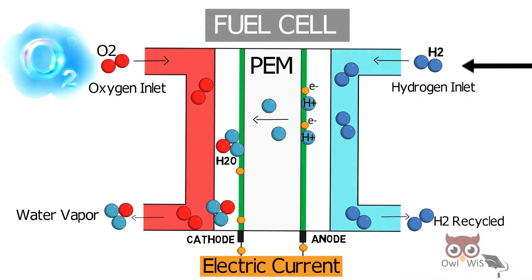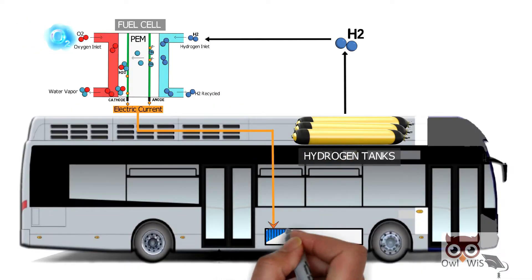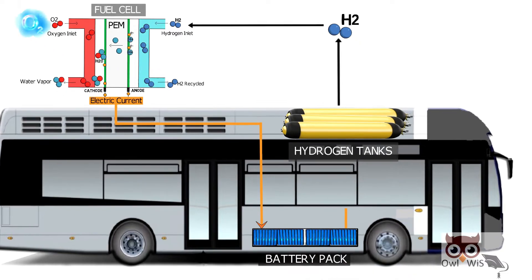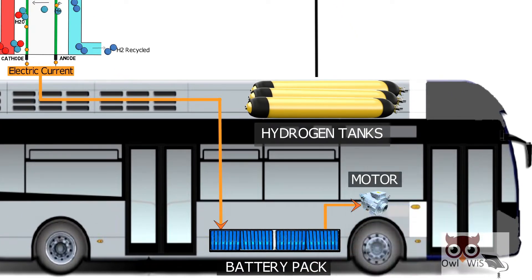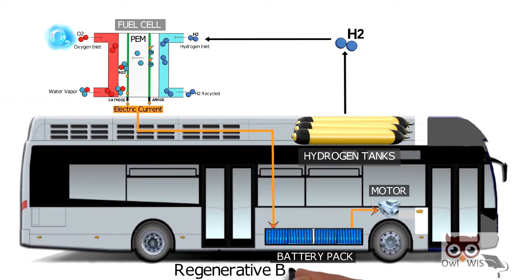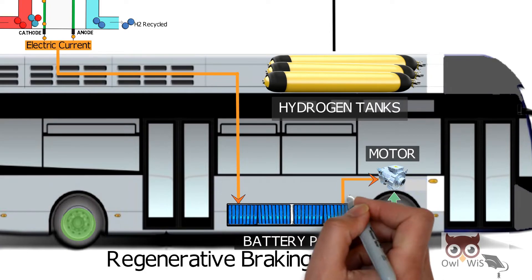The electric current then charges a battery pack. This battery powers the motors which drive the bus. Regenerative braking is also used, which recycles energy lost during braking and stores it back to the batteries, making the system efficient.